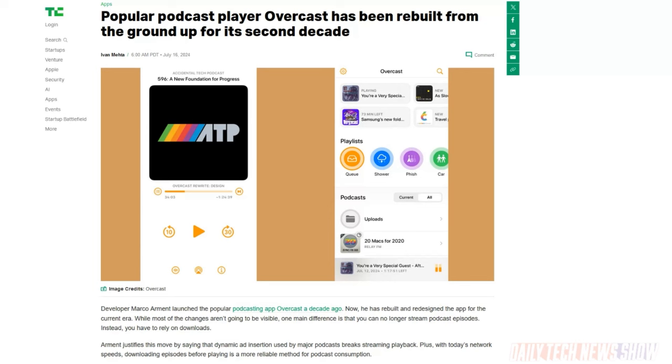Marco Arment has released a new version of his Overcast podcast app, rebuilt from scratch. Most users won't notice much of a difference, though a few features are missing including Siri shortcuts support, storage management, and OPML exporting and importing — these should come soon. Streaming a podcast episode won't be supported at all; all podcasts must be downloaded before playing. Overall, the app should be faster and easier to use, with new features like an undo button if you accidentally jump to the wrong part of an episode.